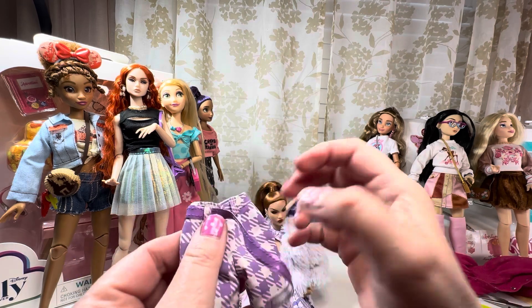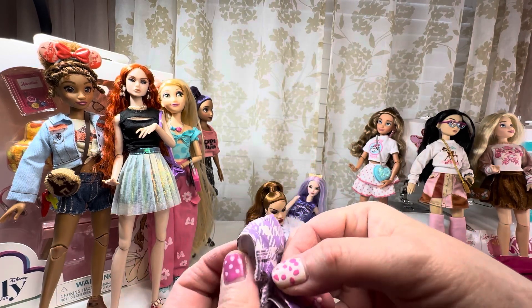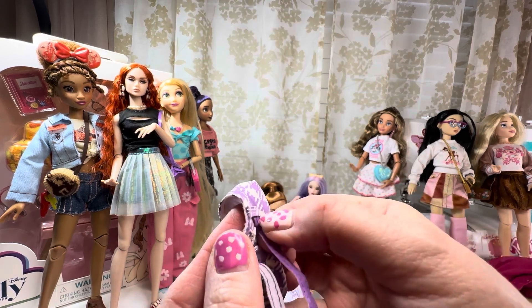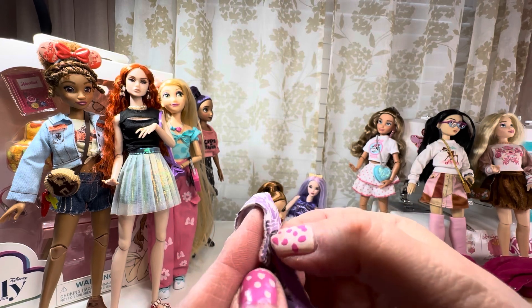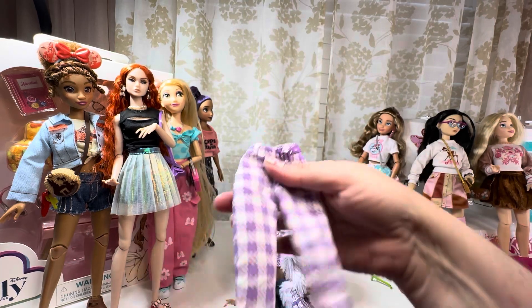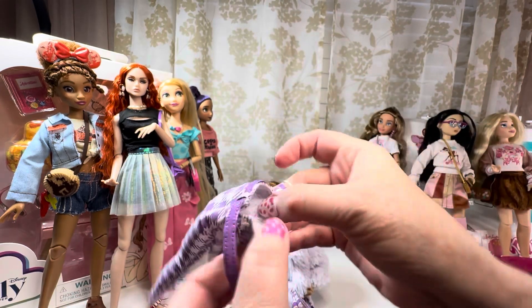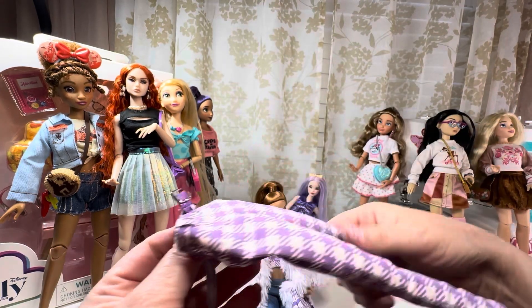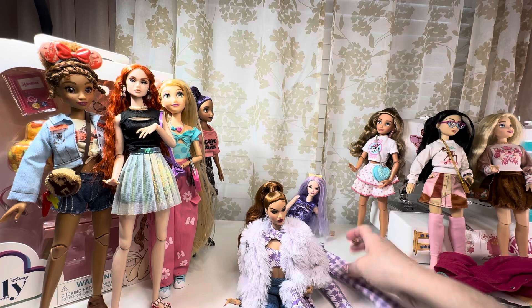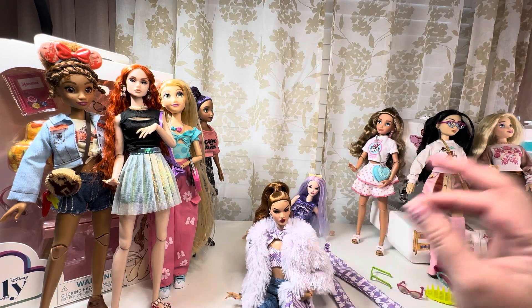She has this kind of patent leather vinyl belt with true belt loops. I want to point out — this doll's from a couple years ago — you can see there's lining in the front, the fabric's really thick and really nice. It fits her like an absolute glove.